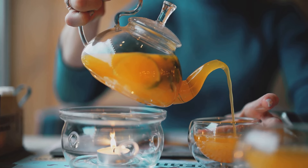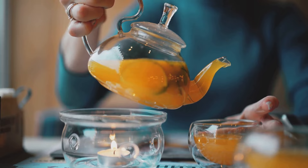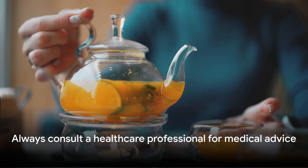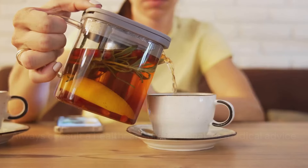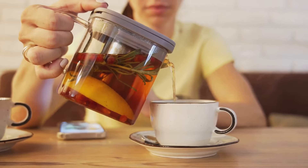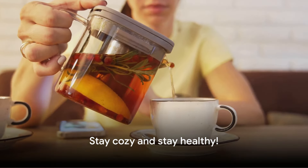Remember, while these teas can be incredibly soothing, they're not a substitute for professional medical advice. If you enjoyed this video, give it a thumbs up, hit subscribe, and let me know in the comments which herbal tea is your go-to remedy. Until next time, stay cozy and stay healthy.